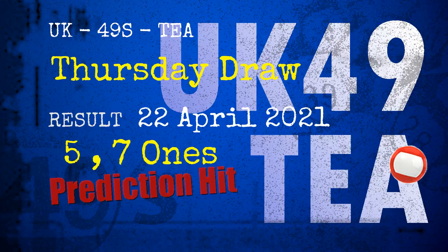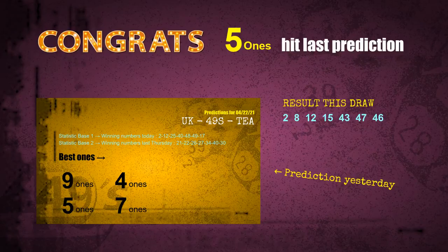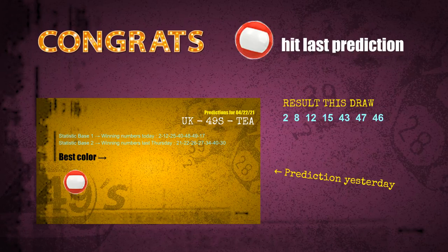Congratulations to friends who bet on five ones, seven ones, and red balls — all hits. Congrats to all winners. We will now tell you how to find out winning numbers of the next draw, step by step.